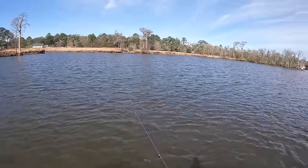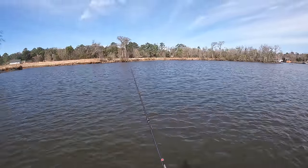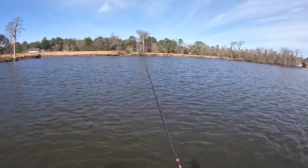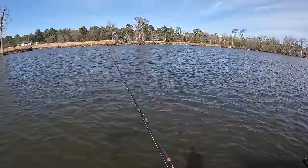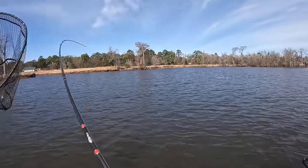Y'all just saw some bait getting smashed on right there — big fish just came up and crushed it. Did not look like a speckled trout; if it was, it was a giant. Nailed it! That's a good one.